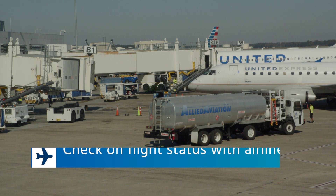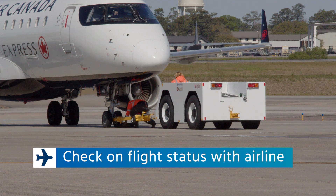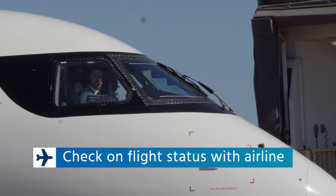Check with your airline on flight status before leaving for the airport, and prepare for any changes that could affect your travel plans.